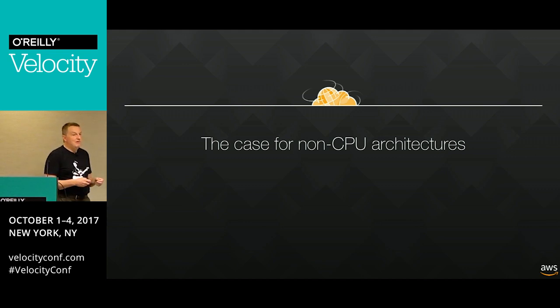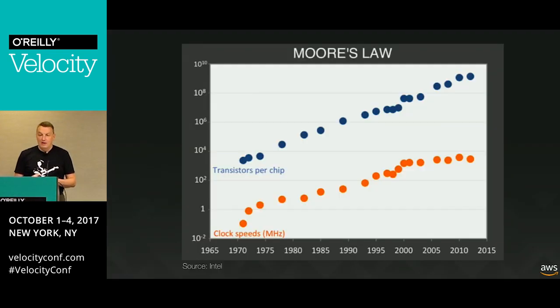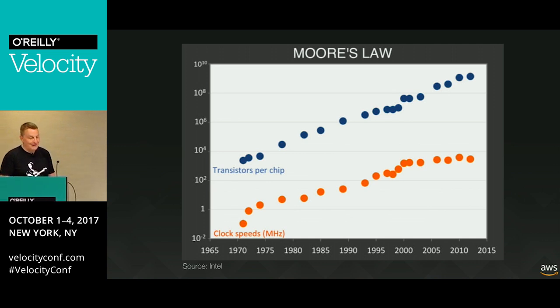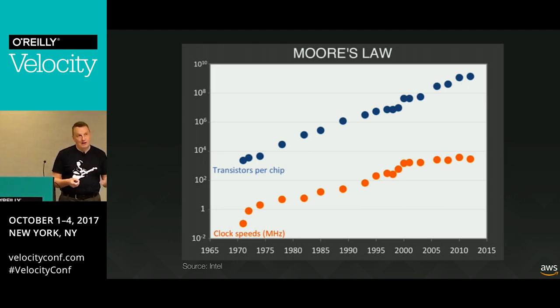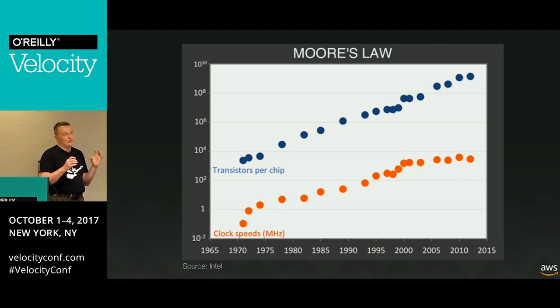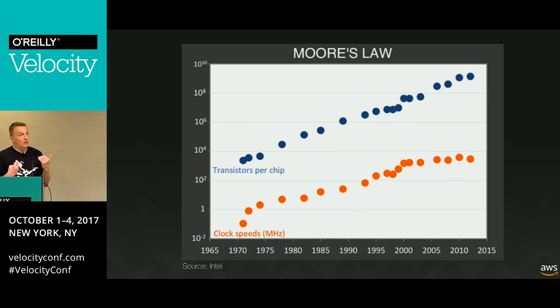Why do we think FPGAs are relevant? We've all seen Moore's Law - one of the most important laws in computer science - saying that every 18 months we tend to double the number of transistors. But not everything is well. It worked very well starting in 1971 with the first Intel chip. For decades it was fine, but now we're maybe reaching the end of that trip. We're still cramming transistors on silicon, but we have to limit clock speed because heat dissipation is such an issue.